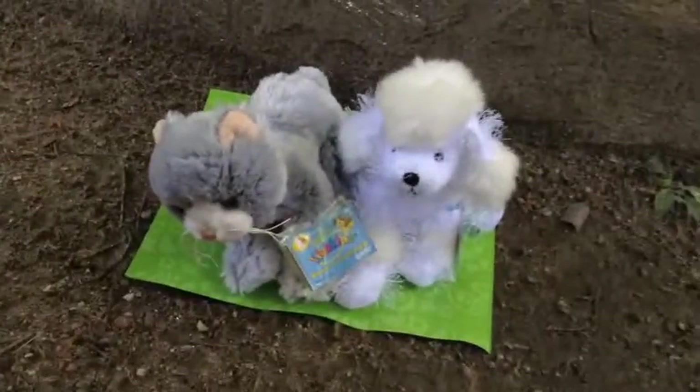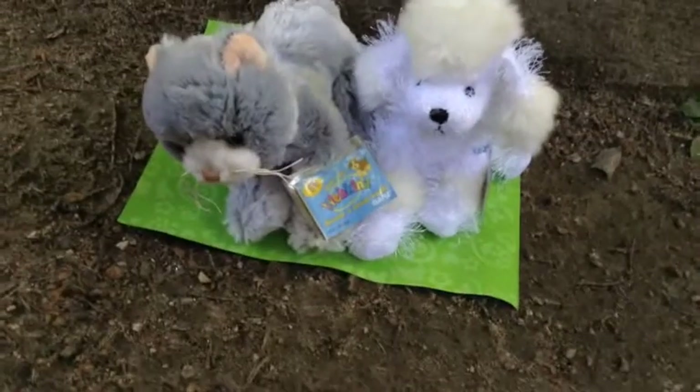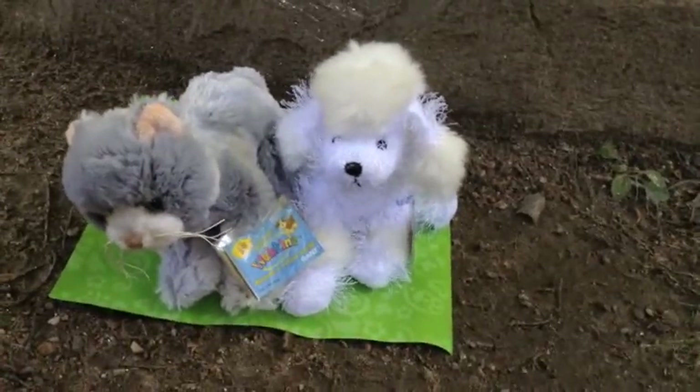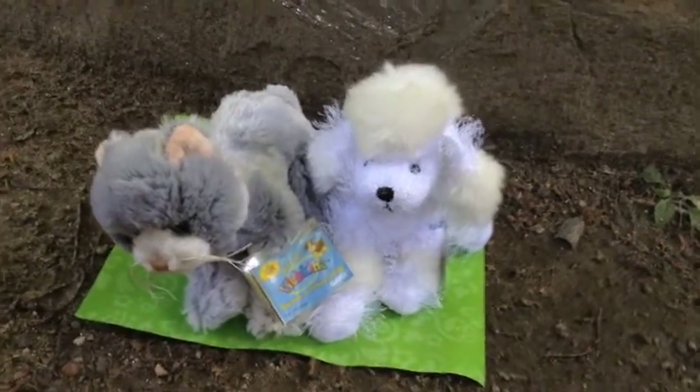Hey guys, welcome to another video. So yesterday I got two new Webkinz at Michael's — it's a craft store. Me and my family call it AC Moore's, but I'm going to say Michael's because that's what people are familiar with.